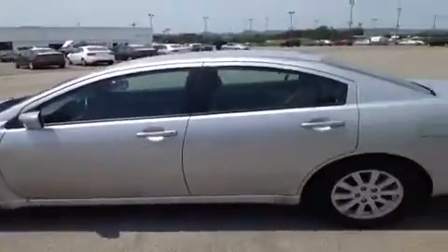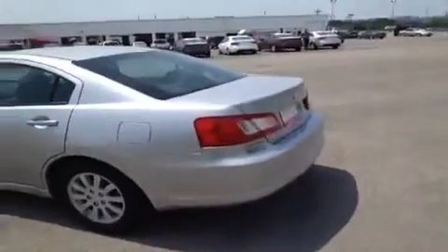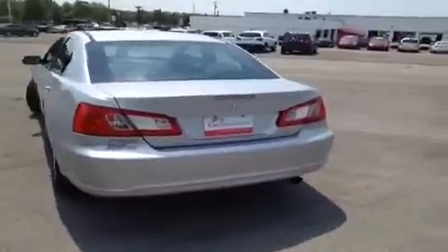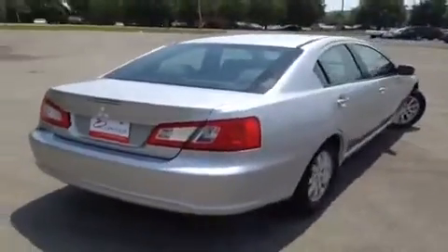This vehicle has been inspected by certified technicians and is Q-certified, which gives it a two-year or 100,000-mile limited powertrain warranty, one-year roadside assistance, and an appearance protection package that ensures your car stays looking and running great.